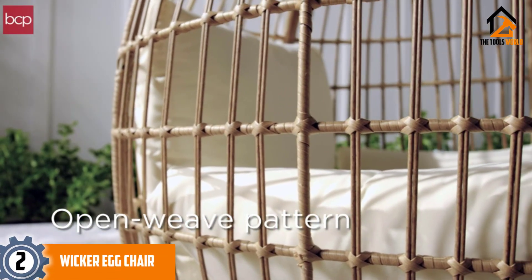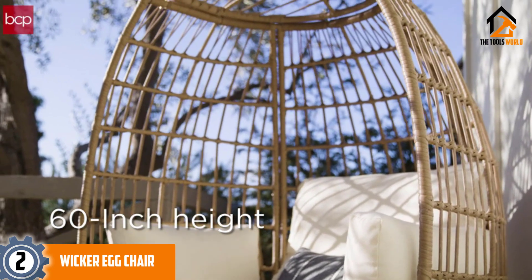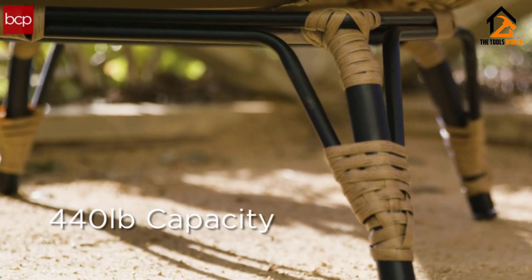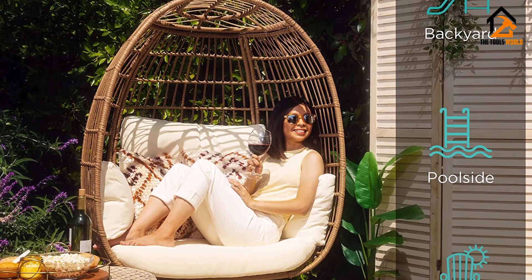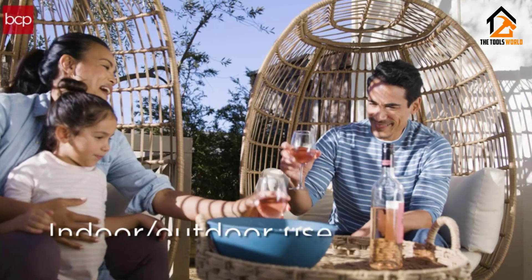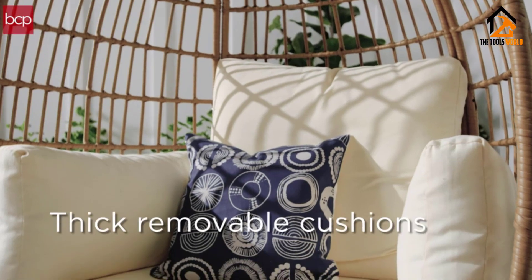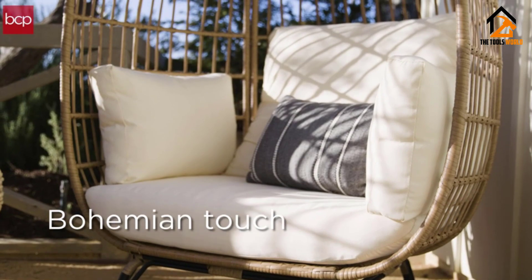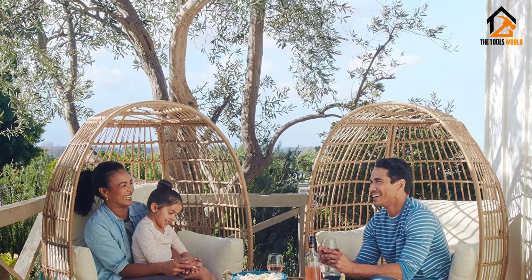At number two we have the wicker egg chair. If a swing isn't your thing, this reasonably priced oversized stationary egg chair is well worth considering. The natural all-weather wicker is wrapped around a steel frame set on four rust-resistant angled legs. The high-back seat cushion and substantial armrests come in a choice of beige, black, or navy, and its impressive 440-pound maximum weight capacity deserves a nod.